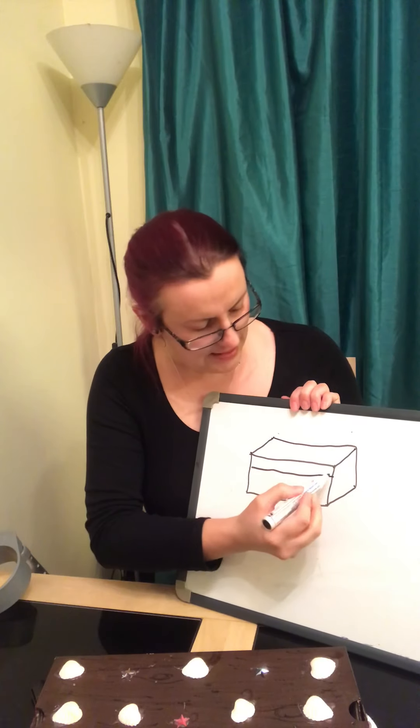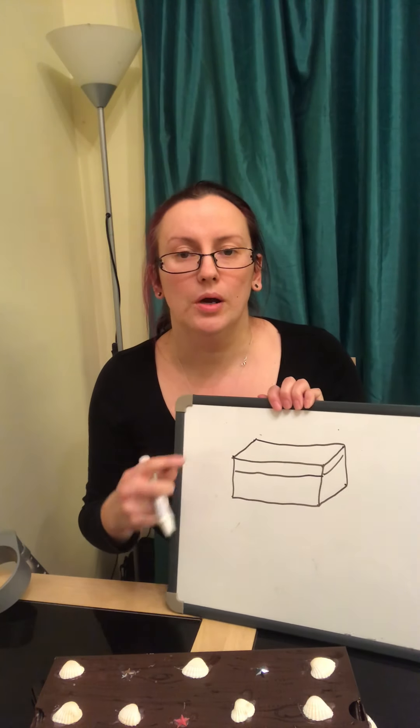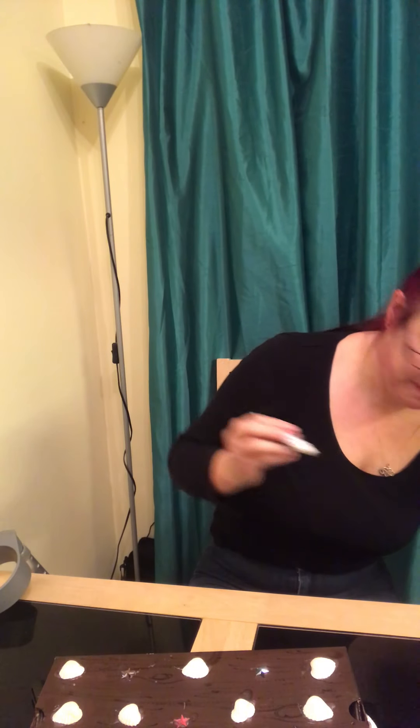Okay, so now we are going to do box. Are you ready to sing? I've got something in my box, in my box, in my box. I've got something in my box, let's see what it is.